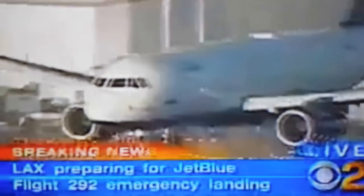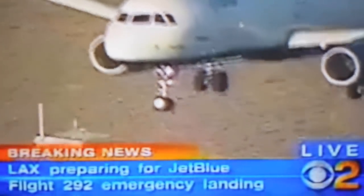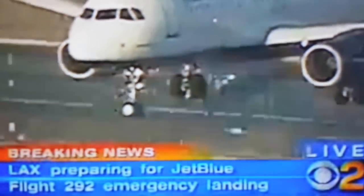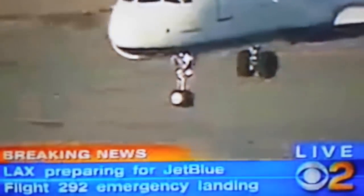All right, here he comes, Larry. Here he comes right now. Let's all take a second. Let's all say a little prayer as this pilot touches down — 139 people, ten feet above the runway right now.